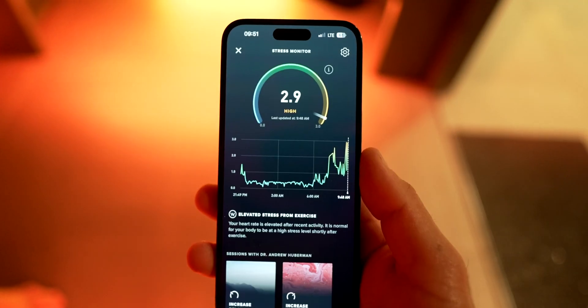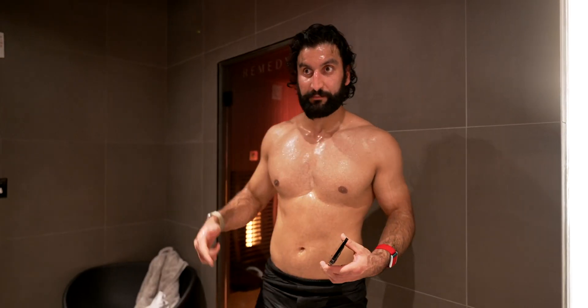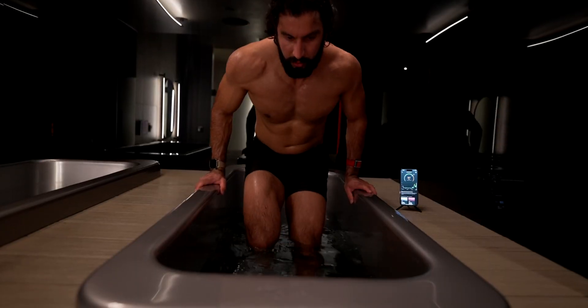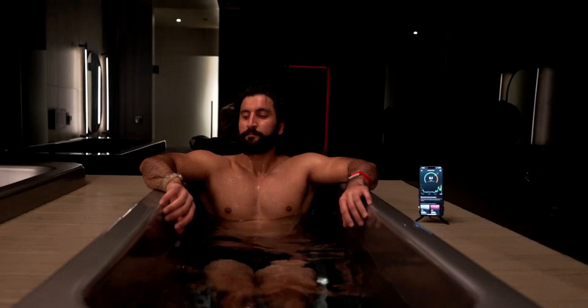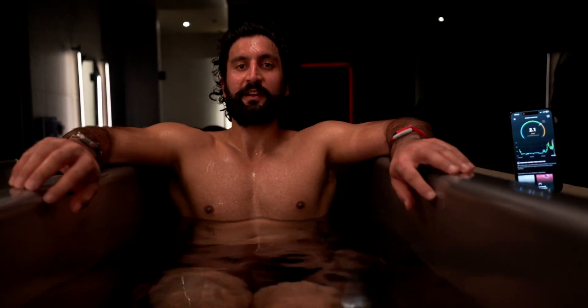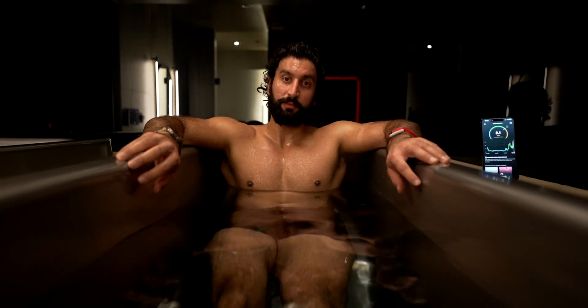We are at high stress now, so I'm going to get in the cold plunge. I know the sauna increases my heart rate, thus stress goes up, and the cold plunge will decrease my heart rate, so my stress should go down. My heart rate was 133 coming out of the sauna — we were in there for about 35 minutes — and now we're in the cold plunge. Heart rate is at 91 about 20 seconds in.